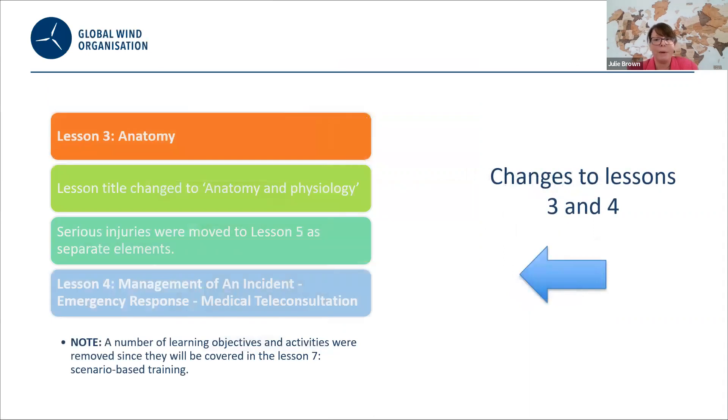The specific main changes for lessons three and four: within lesson three, there is a title change to anatomy and physiology. Serious injuries were moved to lesson five as separate elements. Lesson four now includes further criteria on teleconsultation, and a number of learning objectives have also been moved and will be covered within lesson seven.